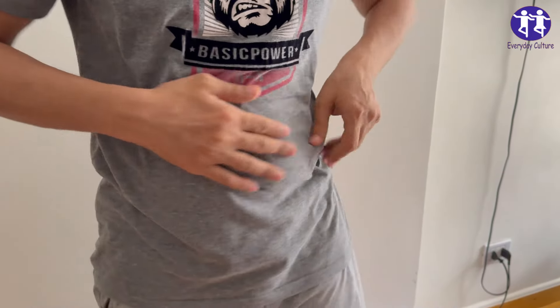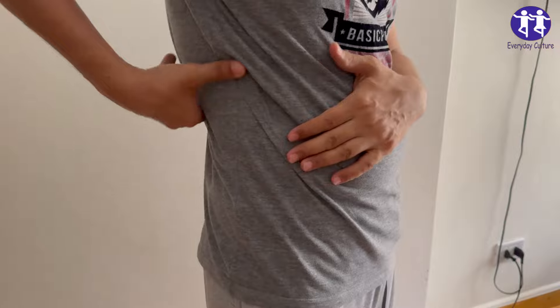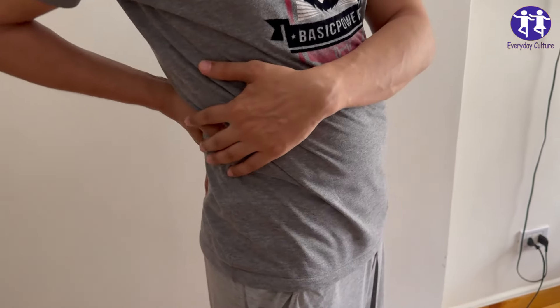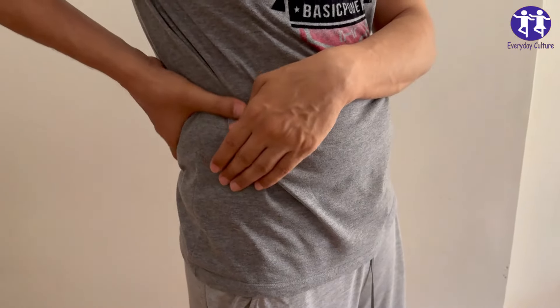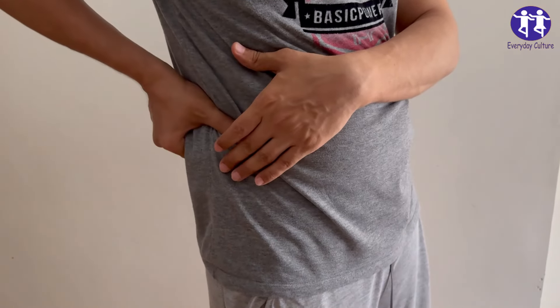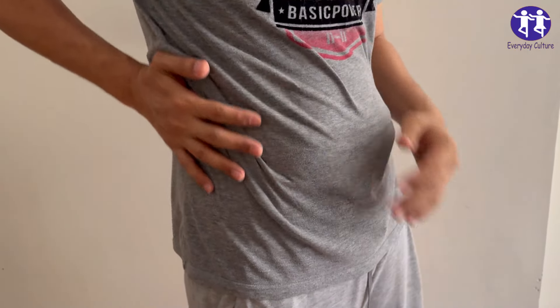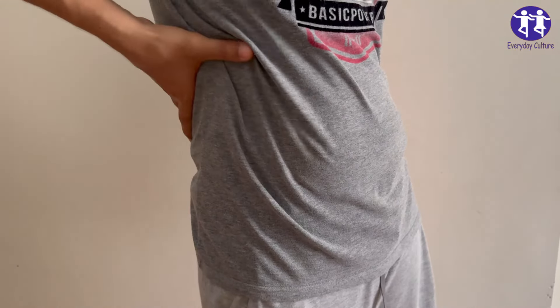Number three: Sugary drinks. Why they're harmful: Sugary drinks like soda and sweetened beverages contain high amounts of fructose and phosphoric acid. These can contribute to obesity, diabetes, and kidney damage by increasing uric acid levels and promoting kidney stone formation.